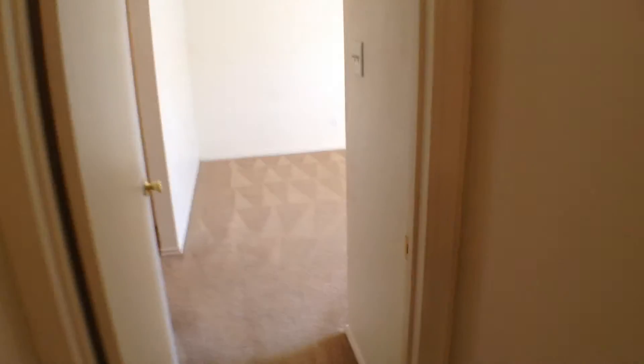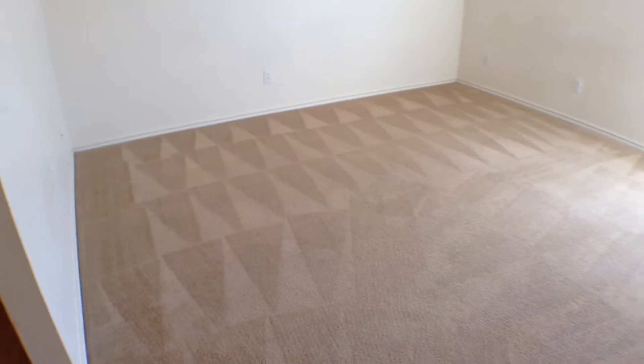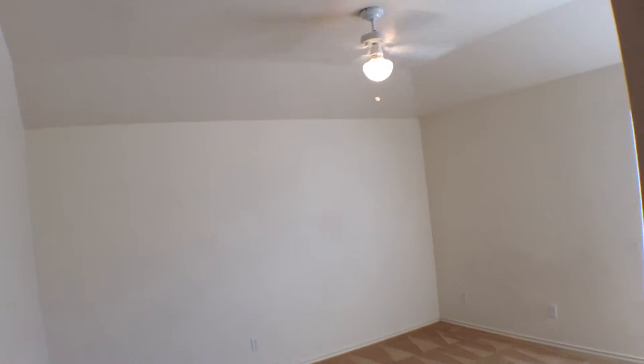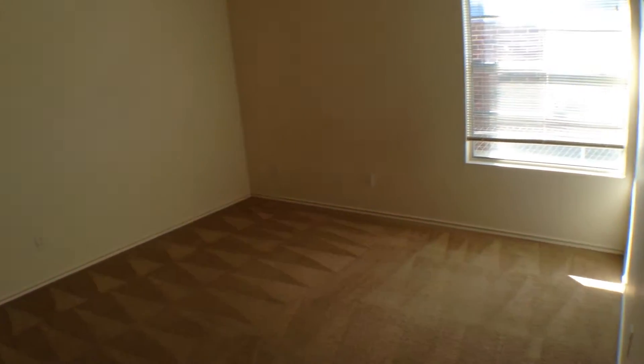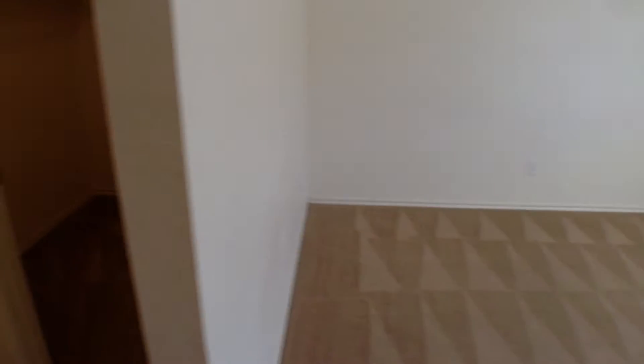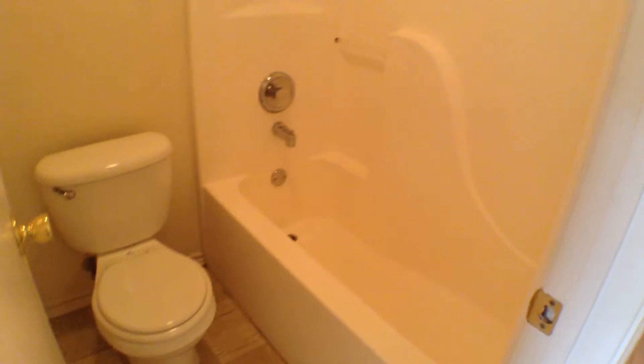Now let's take a look at the master bedroom. The master bedroom is quite large for this size unit, with carpeting, high ceilings, a ceiling fan, and a light fixture. The window overlooks the side yard, and it has a nice big walk-in closet. The master bath features a vanity and a toilet area with a fiberglass tub shower surround.